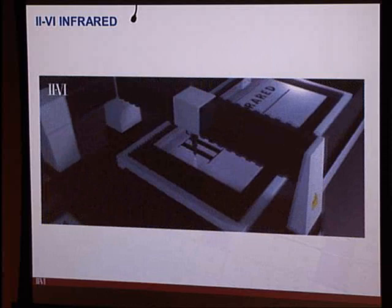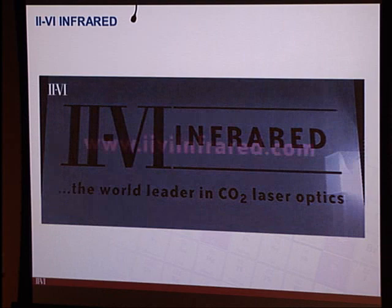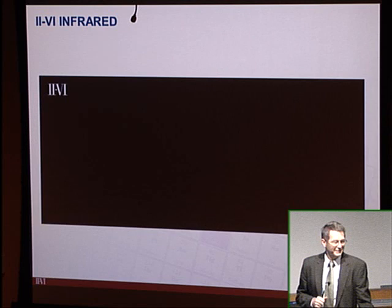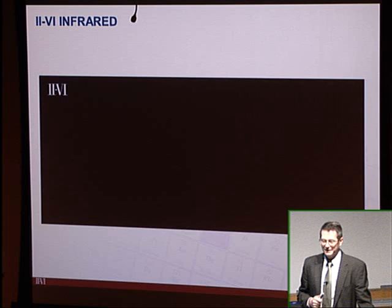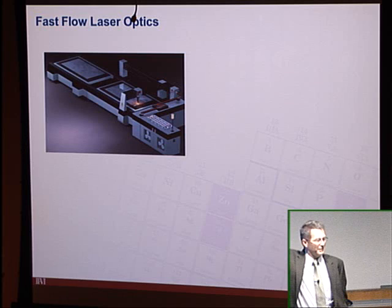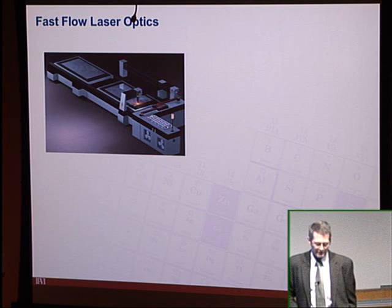These machines represent half a million to a million dollars of investment for the manufacturer. There are about 70,000 CO2 lasers installed around the world for cutting sheet metal. While about 75% of new lasers are now one-micron, the 70,000 installed CO2 base keeps that business healthy for II-VI.